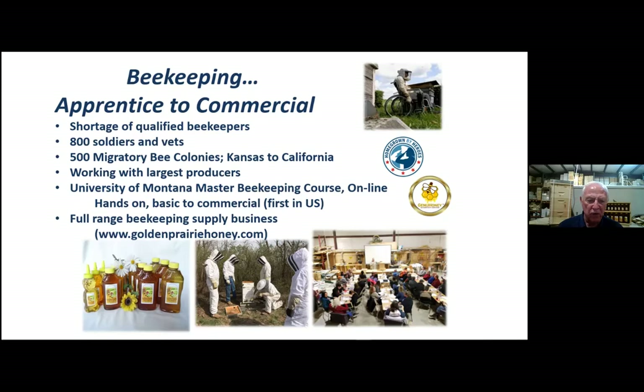We also have the label 'Homegrown by Heroes' in the upper right. If 50% of the process involves a veteran, then the product — whether it's honey or wooden ware — can have that label on it. Our honey is all guaranteed by Genuine Honey, a fairly new certification process.